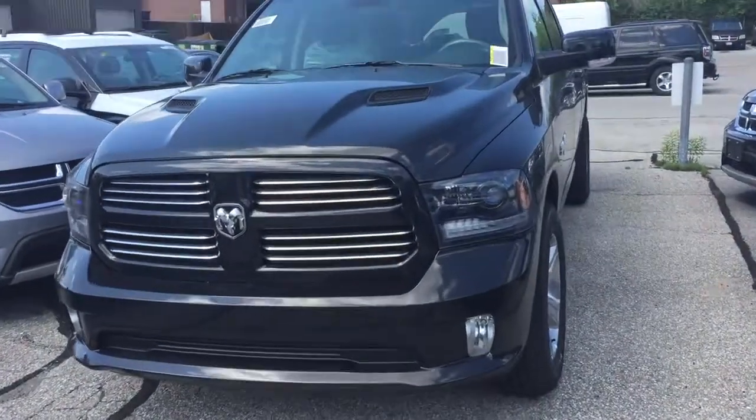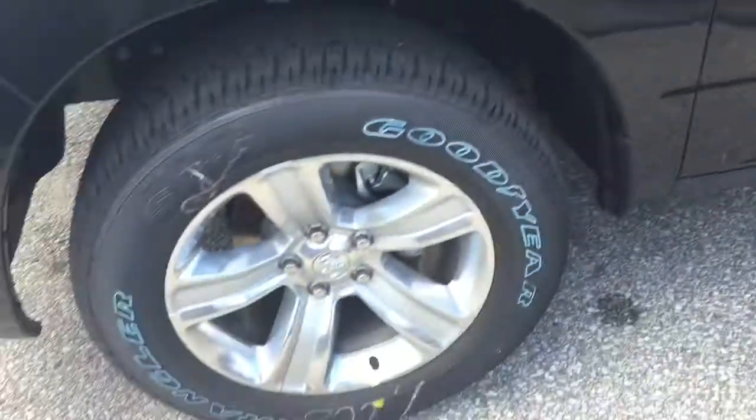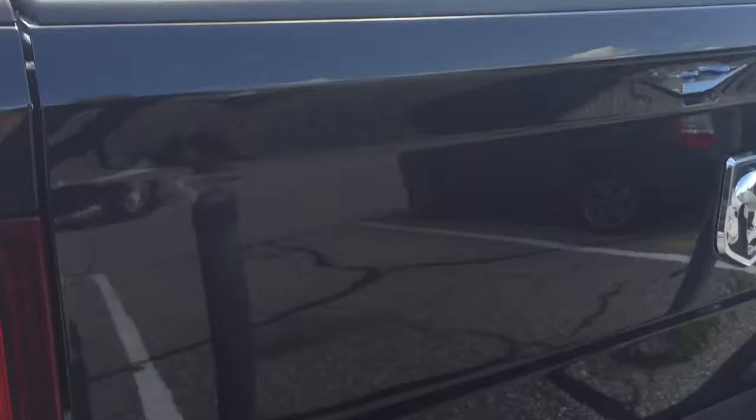Hi Richard. This is the black Sport Ram truck that we just got in. Wanted to show you this car. You can see it's got the big 20-inch wheels, monotone paint. Really nice. It's a crew cab with a big back seat. Here's the extra big back bed.